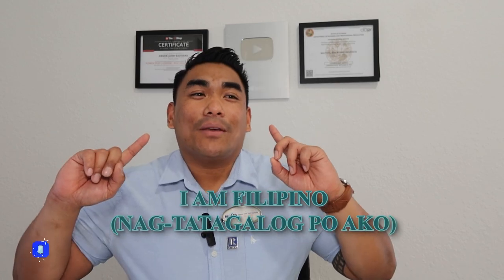Also, I am Filipino and I do speak Tagalog. If you have any questions, message me, inbox me, email me, or call me. Anything you need from me, feel free to reach out.